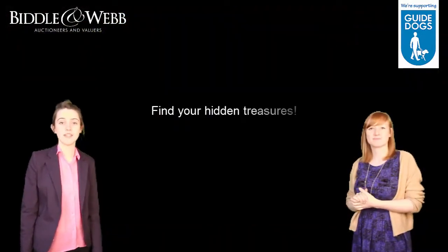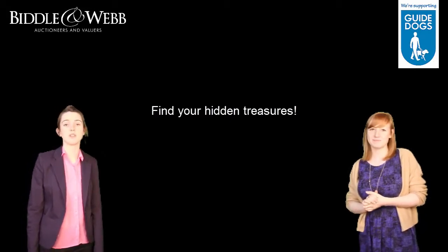So Jen, what do we do next? Well, we need you to have a wrestle through your attic or your basement and find all of your hidden treasures and donate them.